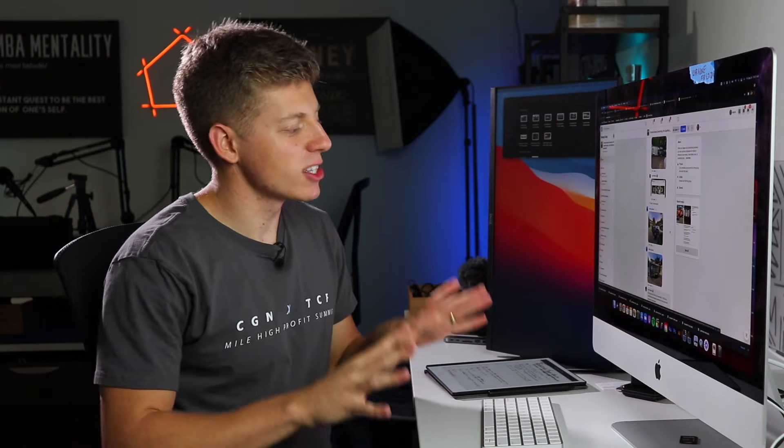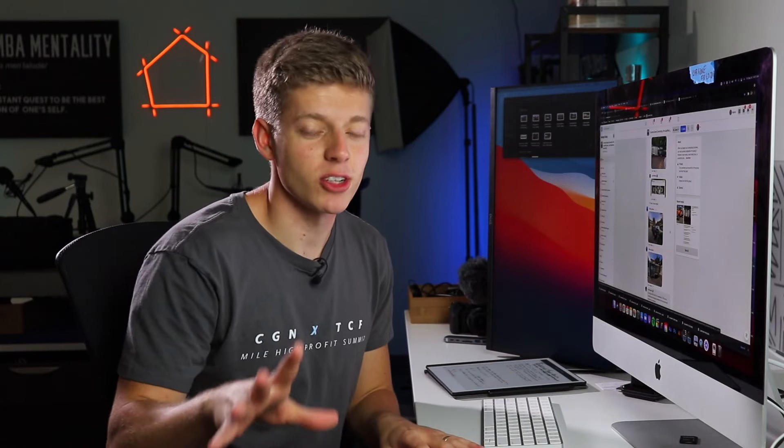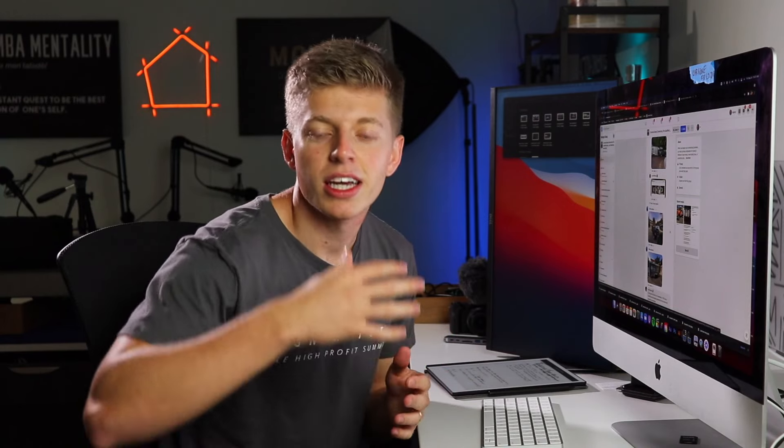This is where things start to get a little bit dicey — these next couple of wraps need a little bit more work. If this video has been helpful to you so far, go ahead and leave it a like, because we aren't trying to just help these four contractors. We're trying to change the whole industry. Leaving a like shows YouTube it's a good video, and then it can be helpful to more and more contractors.